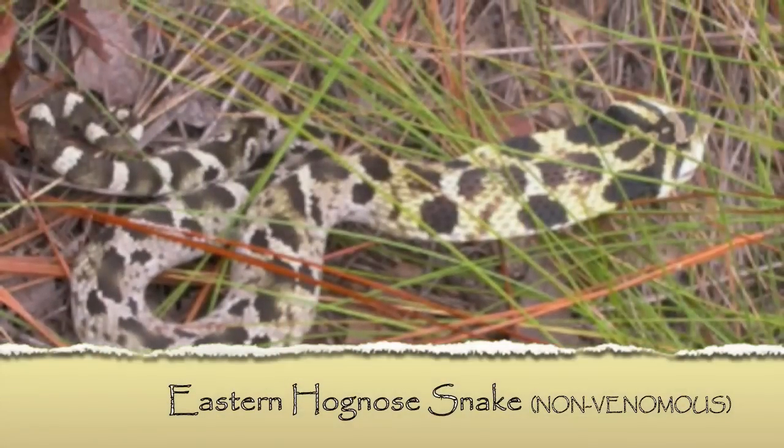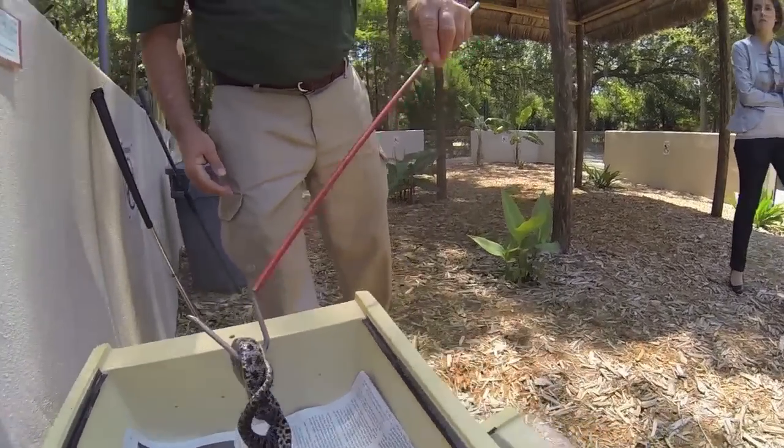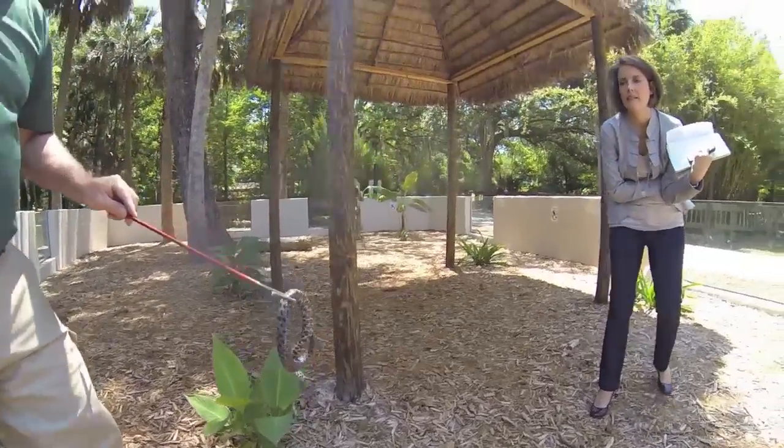The eastern hognose snake is very commonly mistaken for the pygmy rattlesnake. The pygmy rattlesnake is typically a grayish coloration, maybe a light black. Along the back it has dark spots, and in between those dark spots it will have kind of reddish orange or burnt orange marks in between those spots.